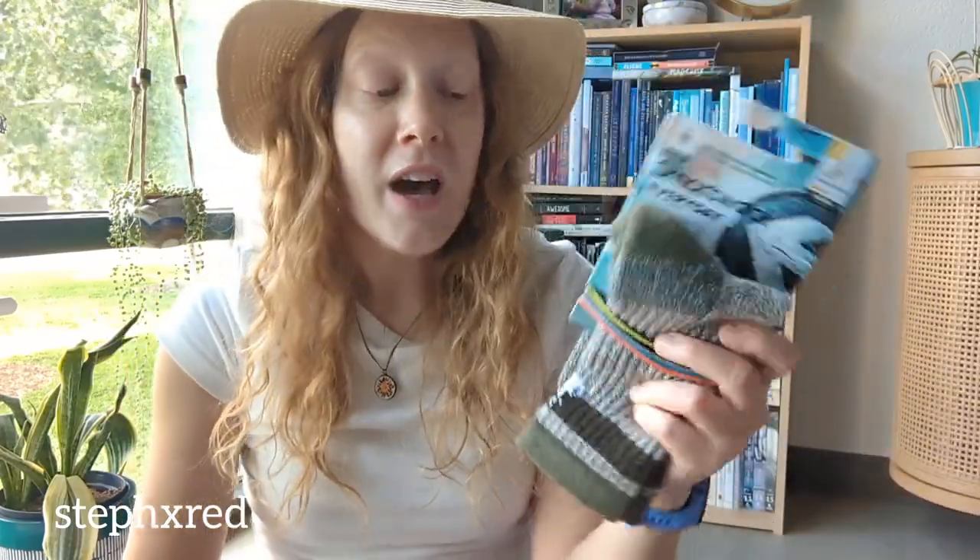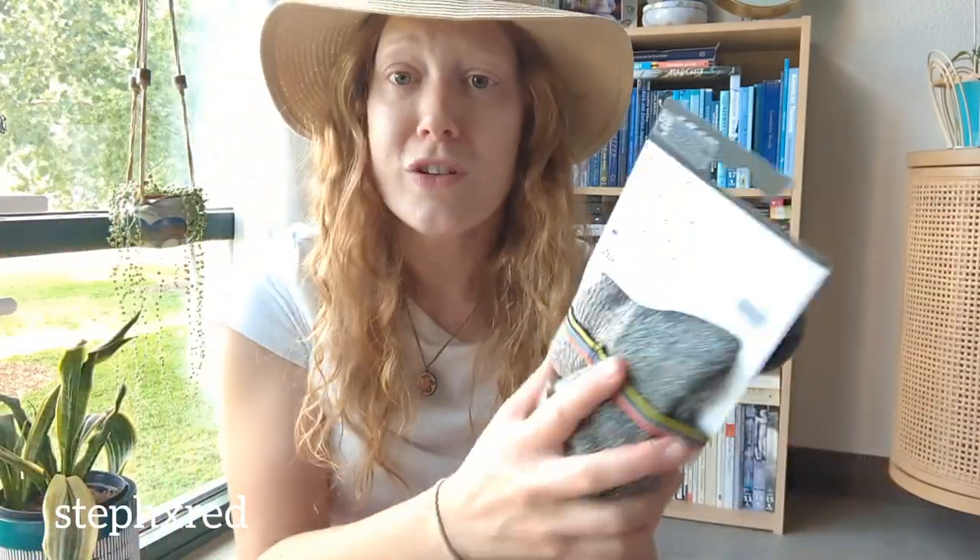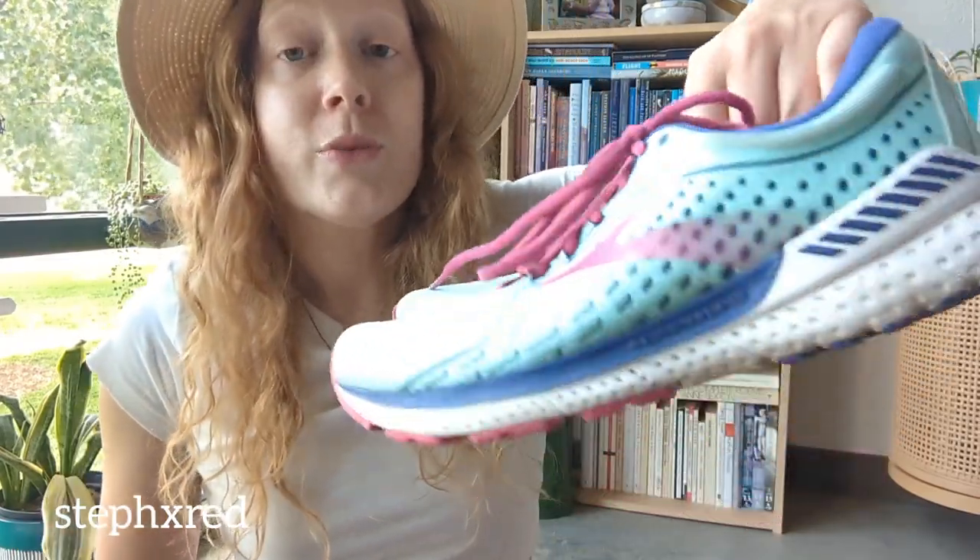I found a pair of brand new SmartWool socks — this is so exciting. I was looking through a bin that a group of teenagers had just looked through and they totally passed these up. I was just like, someday this is going to be like finding gold. Brand new wool socks — I was so excited.